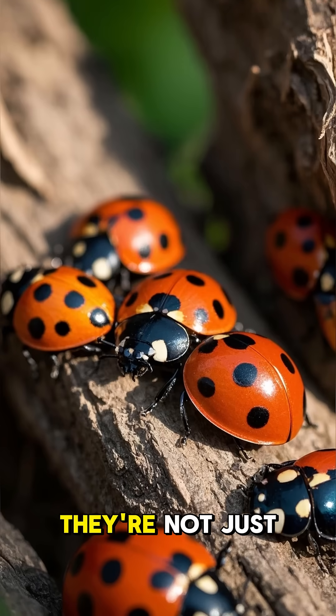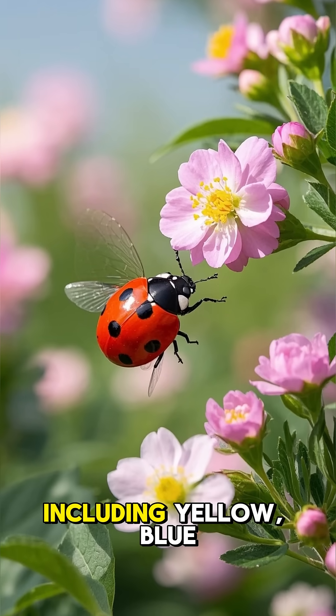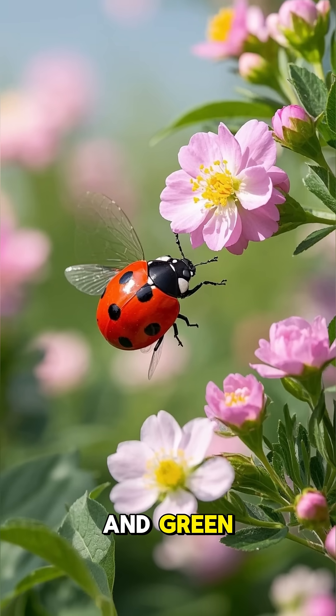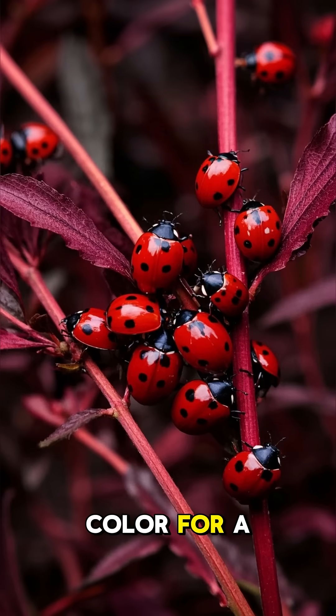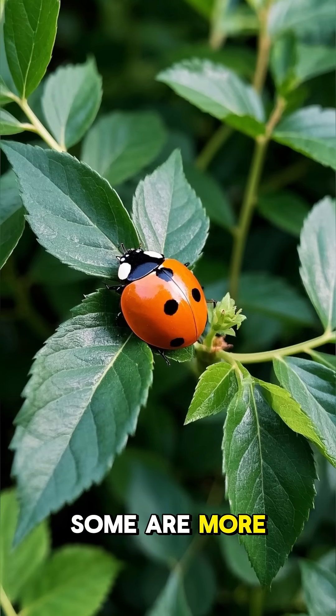Number four: they're not just red and black. Ladybugs come in a variety of colors, including yellow, blue, and green. The most common color for a ladybug is red, but there are also many different shades of red. Some are more orange, some are more pink.